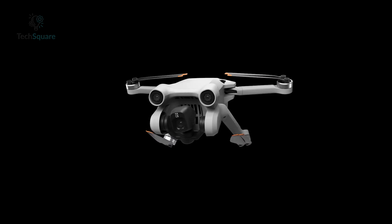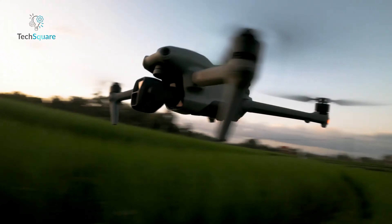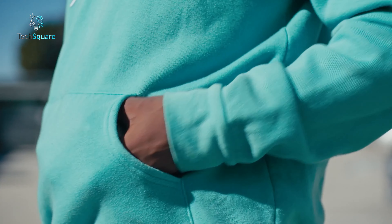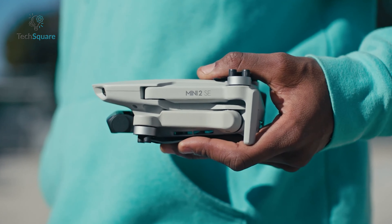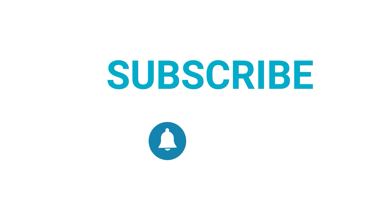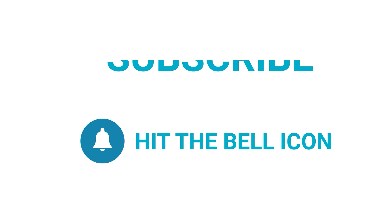So that was all about the top five best drones of 2024. Which one do you want to buy? We would love to hear from you. Please let us know, and as always, thanks for watching. Like, comment, and share with your friends if you find this video helpful. Subscribe to our channel if you want more videos like this on your feed.